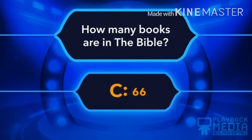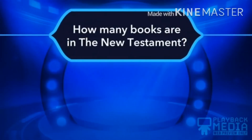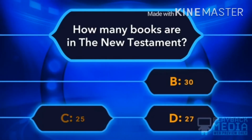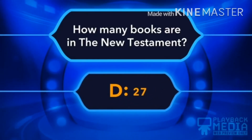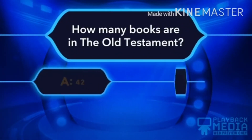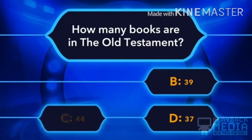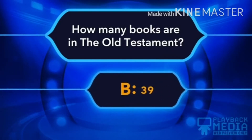C, 66 is the right answer. Next: How many books are in the New Testament? A. 32, B. 30, C. 25, D. 27. D, 27 is the right answer. Next question: How many books are in the Old Testament? A. 42, B. 39, C. 44, D. 27. The answer is B, 39.